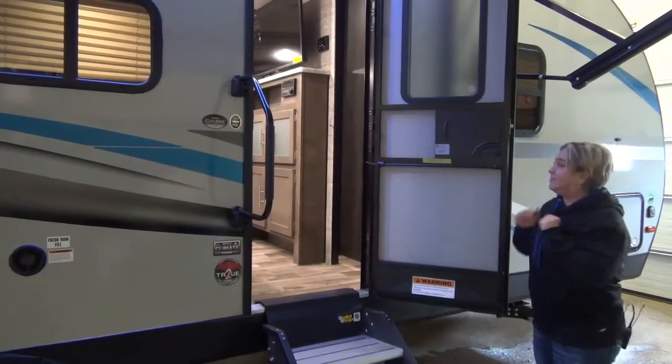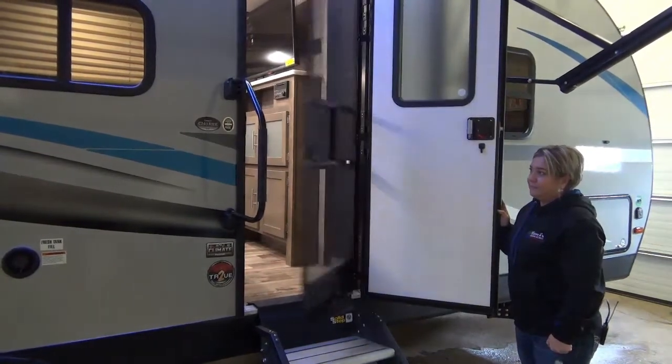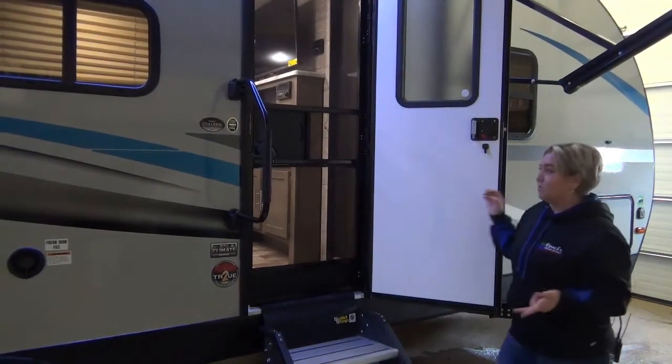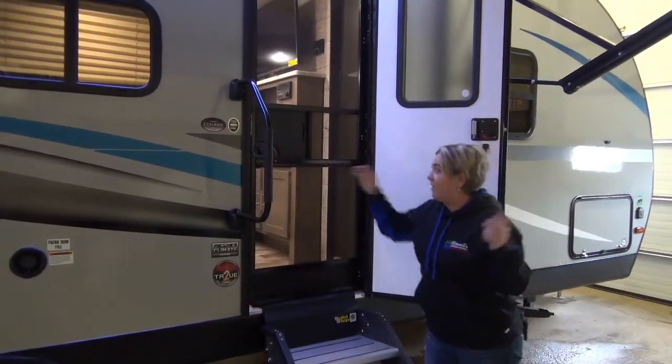Kids love to leave the screen doors open. Watch this — it automatically closes the screen door if the kids are in and out of the trailer. Love that.